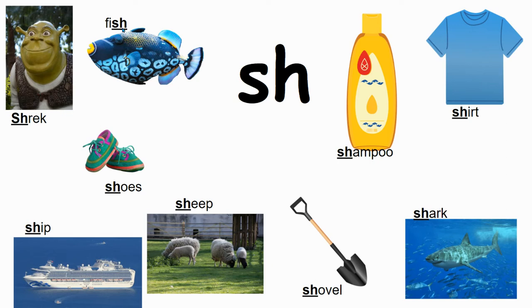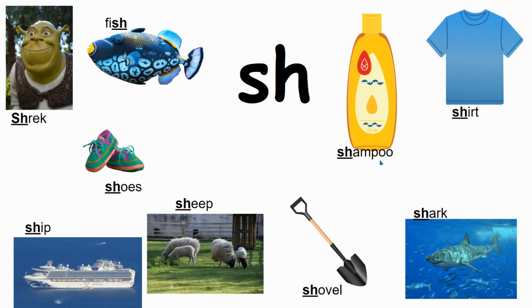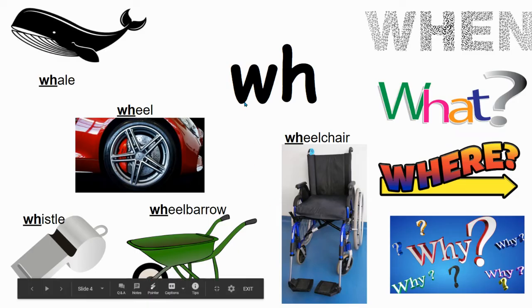S and H together says 'sh' like Shrek, or it could come at the end of the word. Fish, shoes, ship, sheep, shovel, shampoo, shirt, shark. TH says — sometimes it's gonna say — thief, path, bath, three, moth, thinking, thorn.